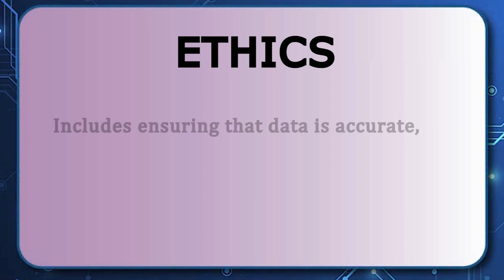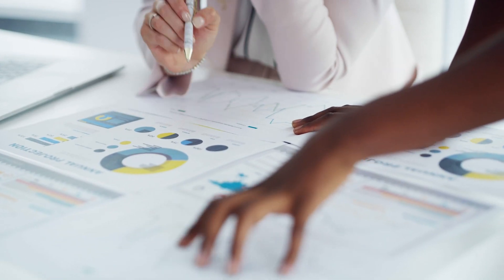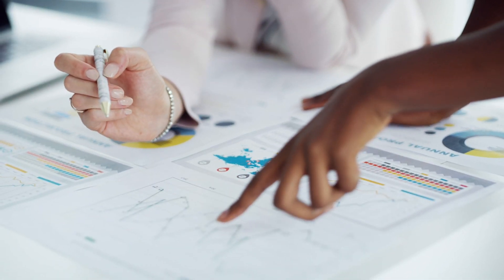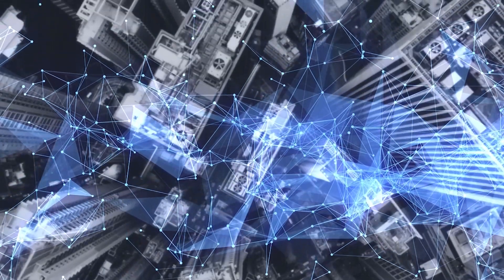Ethics includes ensuring that data is accurate, reliable, trustworthy, and ethically sourced, meaning it is collected with appropriate oversight and consent from participants while reducing bias. This also means that the data is used and reused in a manner that prevents adverse impact on the research participants and society.